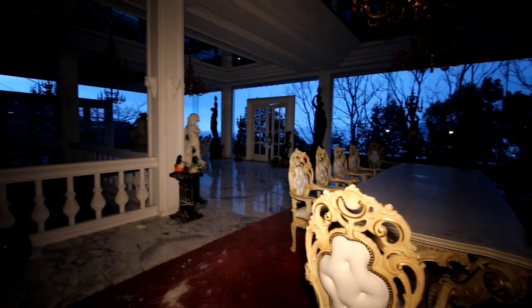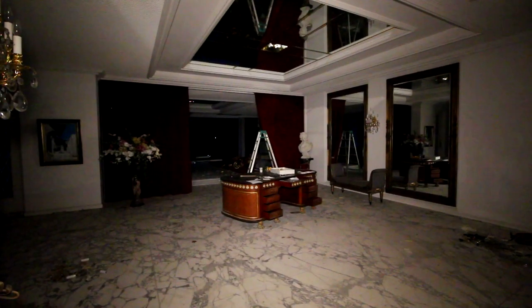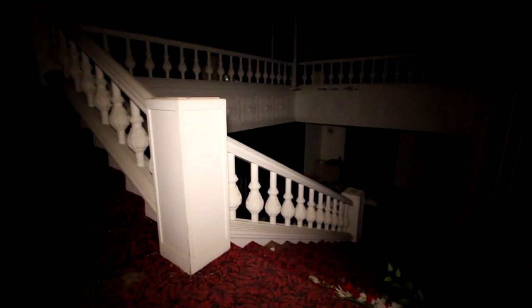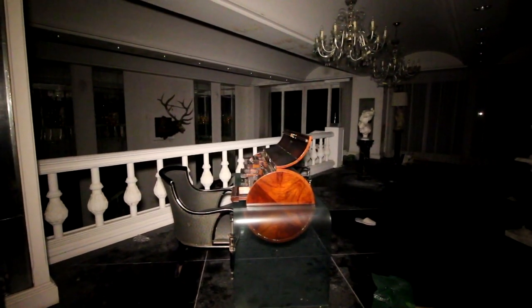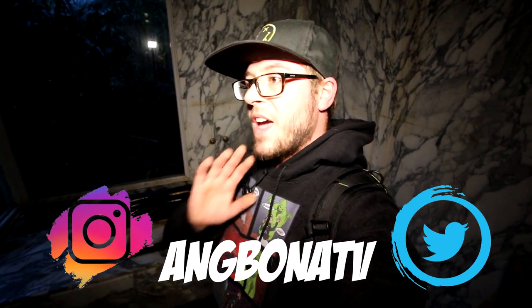It's probably one of the coolest places I've ever done. Probably a million dollars worth of art in here, easily. What's up guys? Welcome back to a brand new video. Today is one of the coolest abandoned places I have ever been.